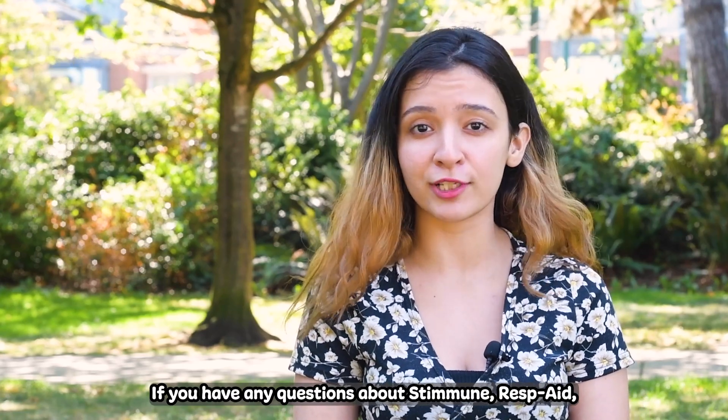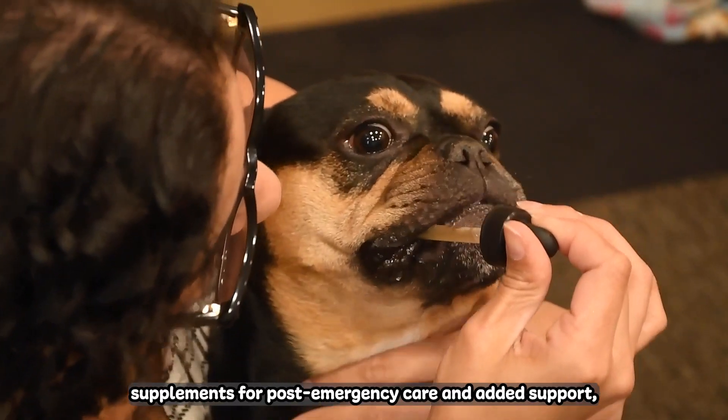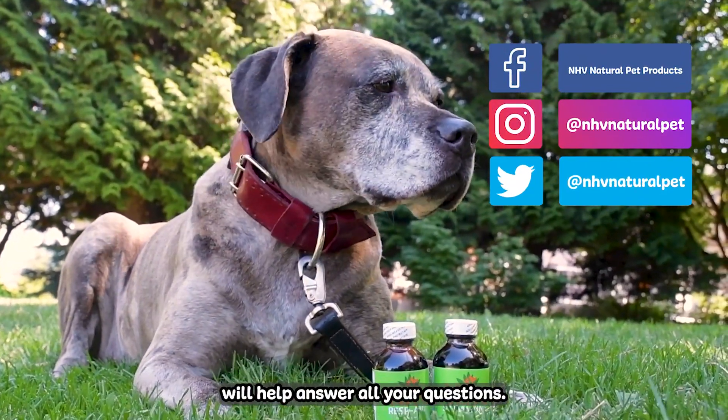If you have any questions about Stimune, ResPaid, or other vet-formulated supplements for post-emergency care and added support, please don't hesitate to reach out. Use any of the listed channels here and someone from our team of vet experts will answer all your questions.